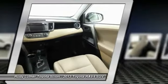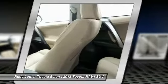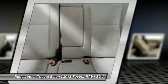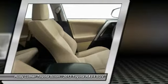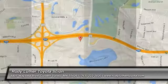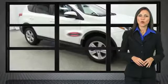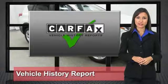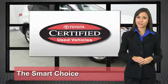Your new ride is just a phone call away. We know that the idea of buying a used Toyota is attractive to you. After all, getting a high-quality, low-mileage Toyota at a great price is a smart move. That's why we created the Toyota Certified Used Vehicle Program. It's the smart choice.